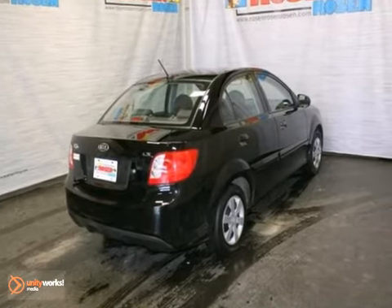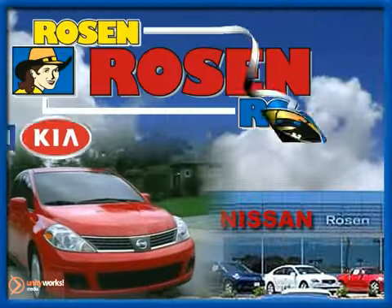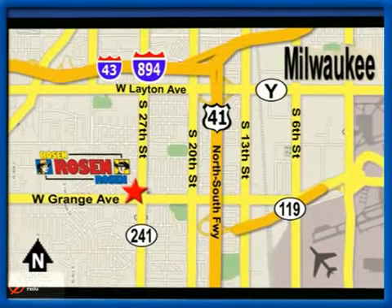Come in and take a look for yourself. No pressure, no games, no aggravation. That's Rosen Nissan Kia. We're conveniently located just west of Mitchell International Airport at 5505 South 27th Street.